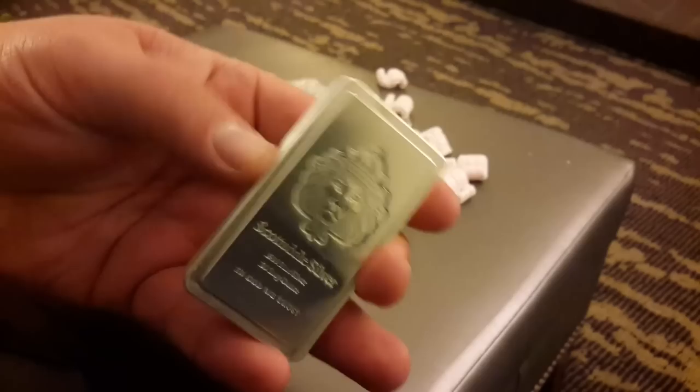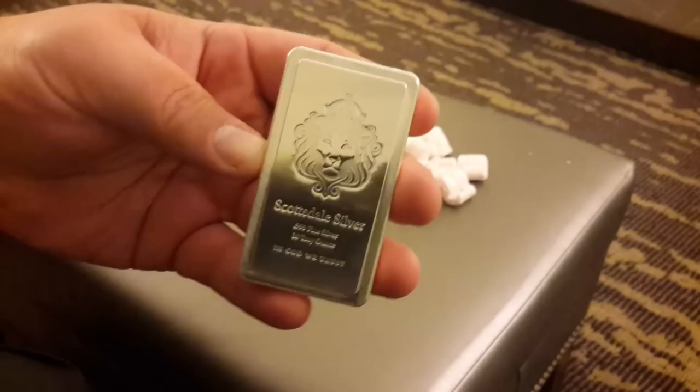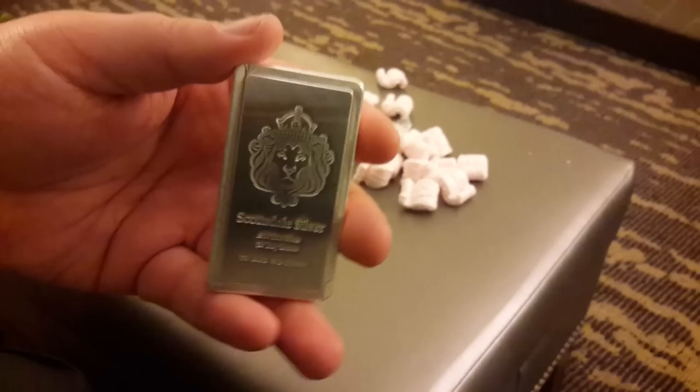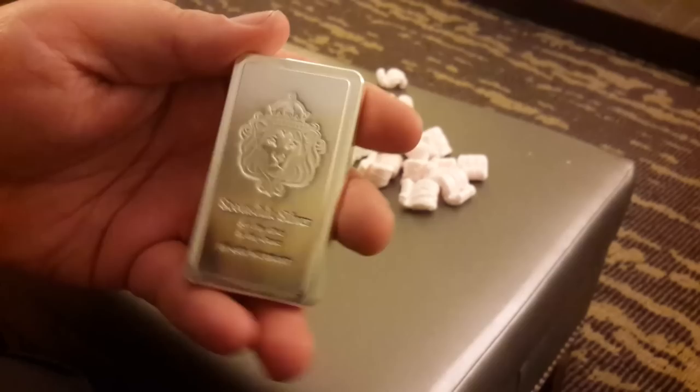I think they have stacker kilos as well, but I don't have any of those. So this is 10 ounces. This was one of those eBay deals from Scottsdale where they give 99 cents over spot, so it was a great time to pick this up. It reminds me though — I've got to do a bar update. I need to get all my bars back to my location to be able to film that. I'm going to try to do a Thanksgiving update with a full silver bar stack.